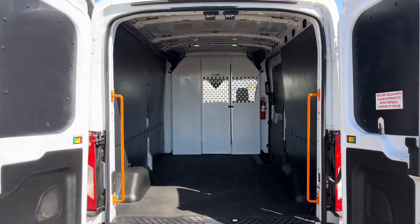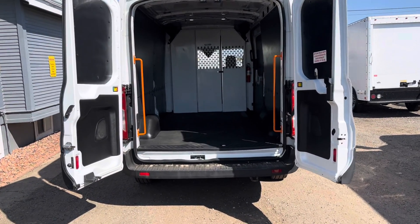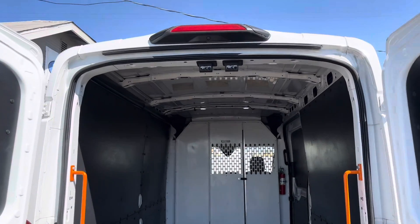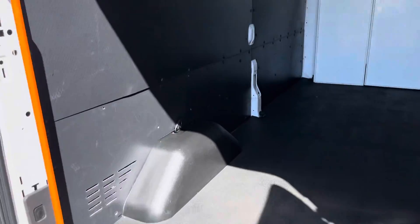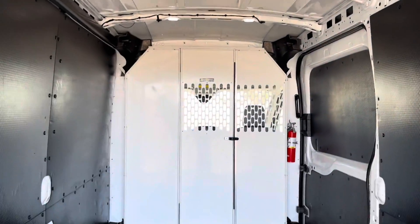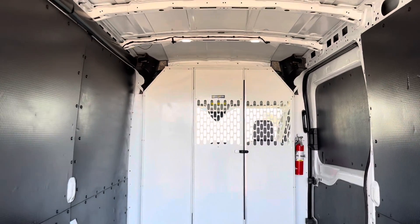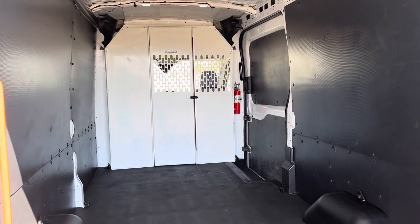Here's what we're looking at. You do have dome lights up there if you're working at night or just working in the dark. That's your cargo access door over there, the bulkhead. You have a fire extinguisher right over there.